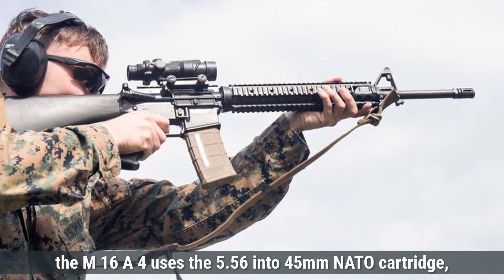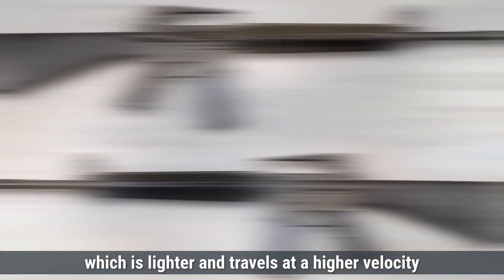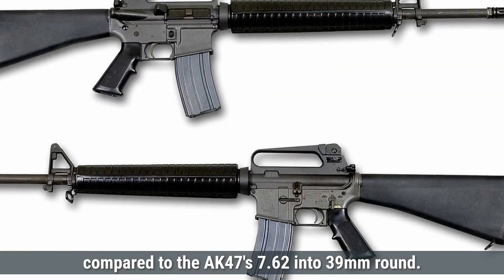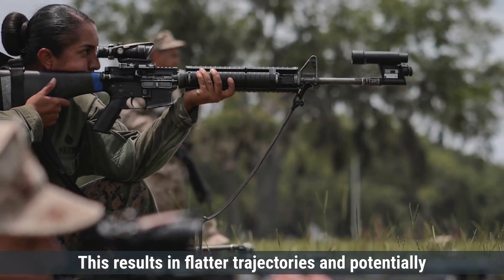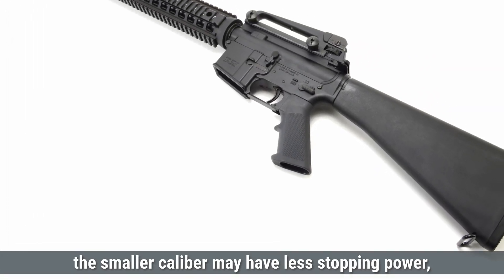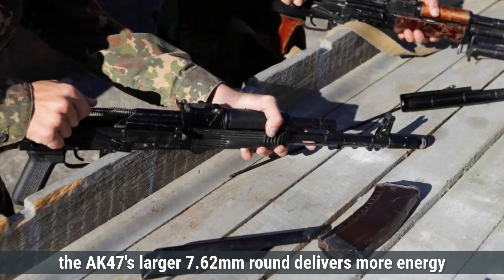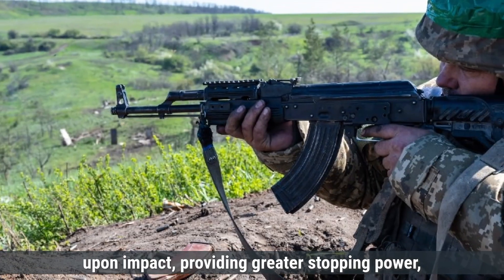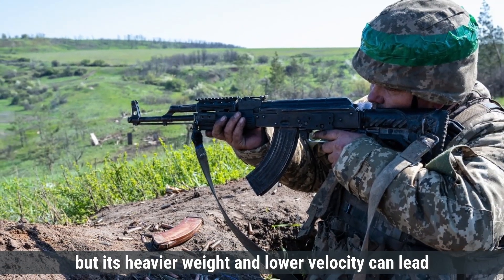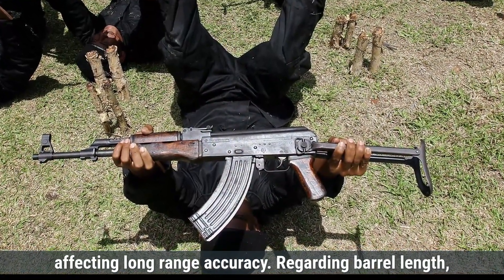The M16A4 uses the 5.56×45mm NATO cartridge, which is lighter and travels at a higher velocity compared to the AK-47's 7.62×39mm round. This results in flatter trajectories and potentially greater accuracy at longer ranges. However, the smaller caliber may have less stopping power, meaning it might require more hits to incapacitate a target. The AK-47's larger 7.62mm round delivers more energy upon impact, providing greater stopping power, but its heavier weight and lower velocity can lead to more pronounced bullet drop over distance, affecting long-range accuracy.